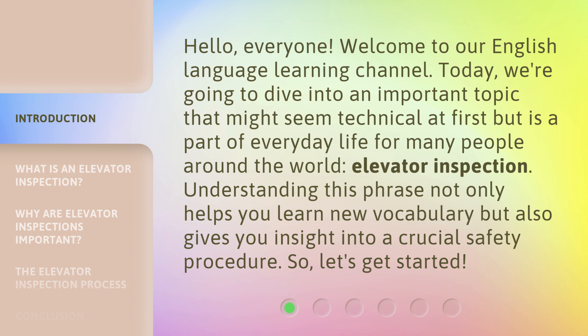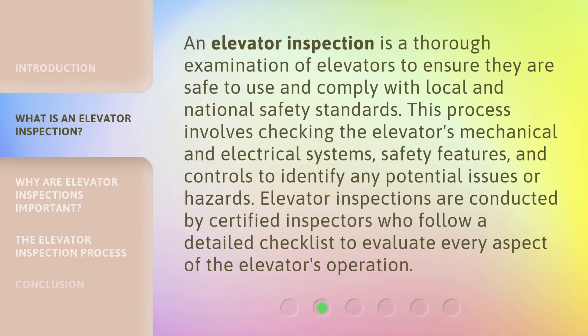Understanding this phrase not only helps you learn new vocabulary, but also gives you insight into a crucial safety procedure. So, let's get started. An elevator inspection is a thorough examination of elevators to ensure they are safe to use and comply with local and national safety standards. This process involves checking the elevator's mechanical and electrical systems, safety features, and controls to identify any potential issues or hazards. Elevator inspections are conducted by certified inspectors who follow a detailed checklist to evaluate every aspect of the elevator's operation.